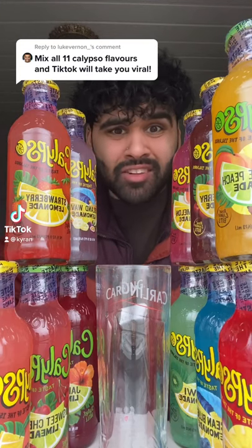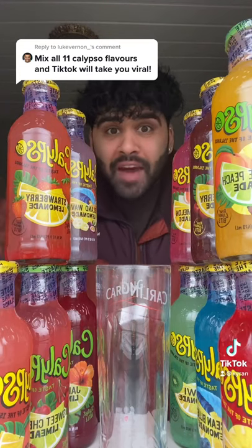Mix all 11 Calypso flavors together and TikTok will take you viral. I've got all 11 here. Let's do this.